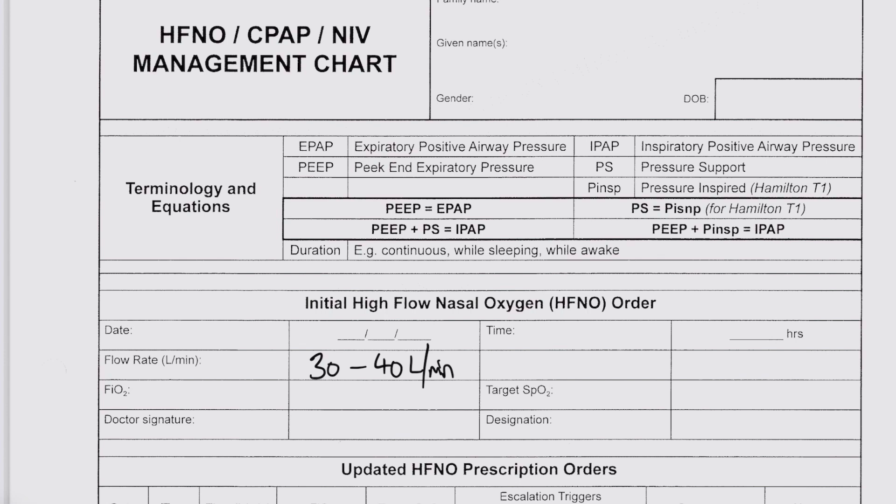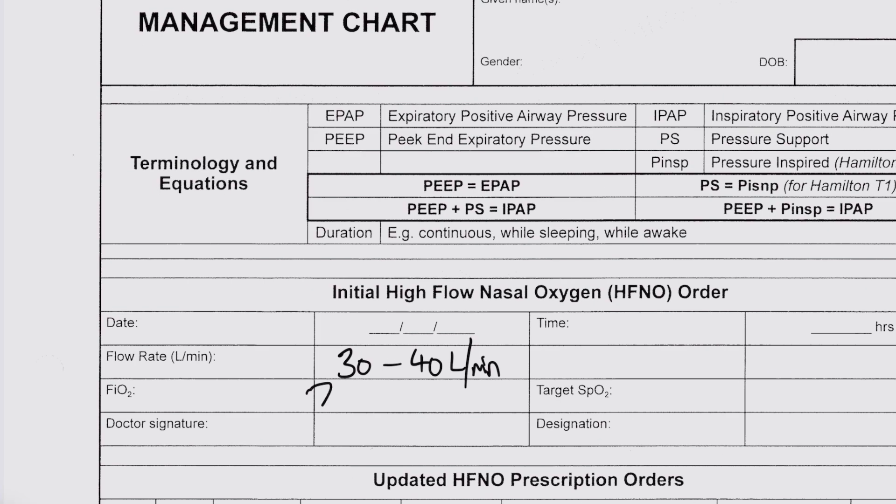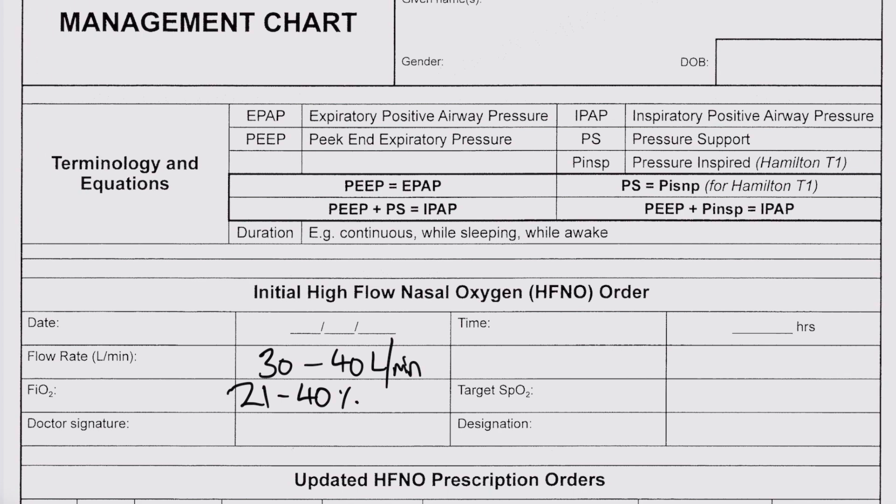You then prescribe a fraction of inspired oxygen, which gets the machine to blend in enough oxygen to achieve the desired proportion. Usually you can prescribe the FiO2 within a range of 21 to 40% oxygen — this is generally the maximum FiO2 and flow rates that can be delivered on the wards. You can also prescribe a target SpO2, which for most patients is generally 92 to 98%. If you're modifying for a patient such as COPD and targeting 88 to 92%, you also need to modify their obs chart.